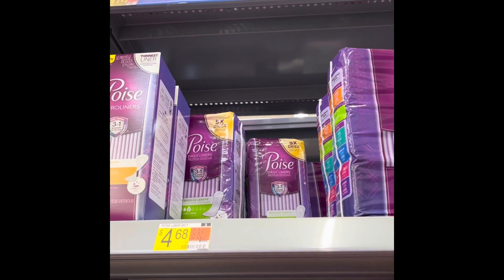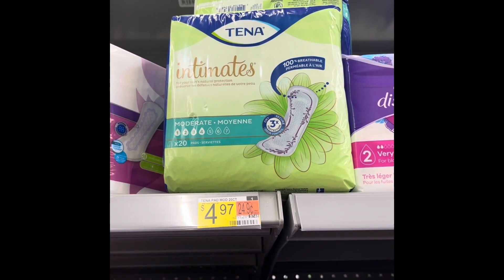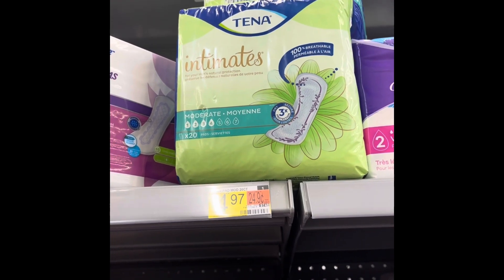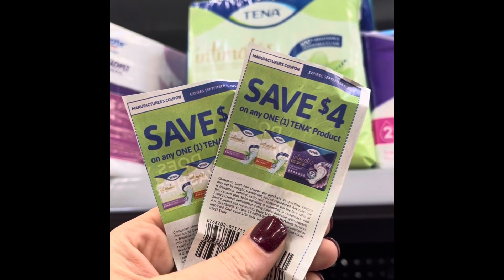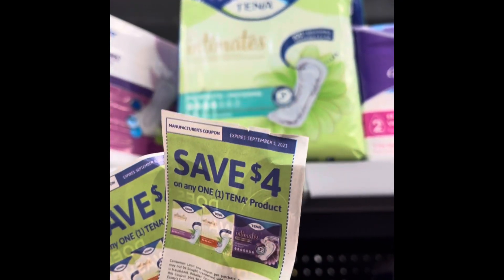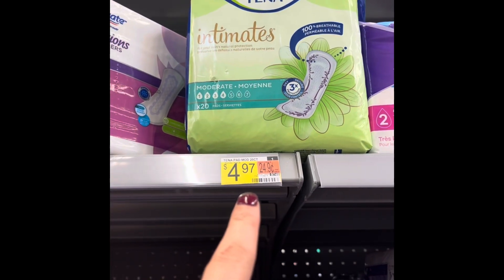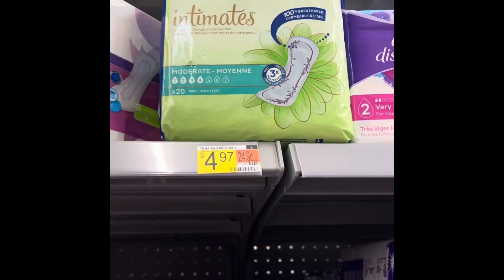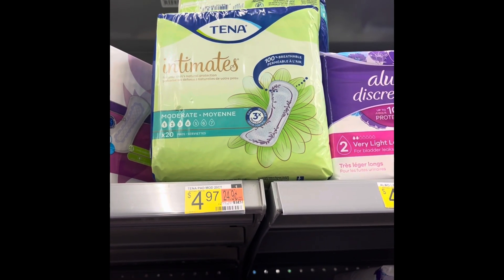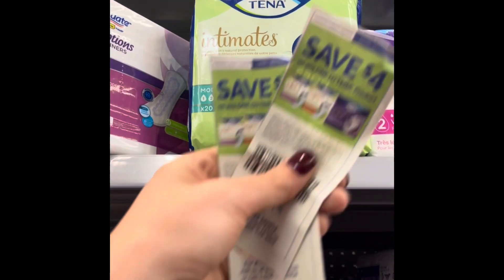I saw on a friend's channel that she got these Tena Intimates as a money maker, but mine are $4.97. I have a $4 off coupon for one Tena product - check Coupons.com, but this one expires on the 5th. I'm picking these up at 97 cents each. I wanted to donate some things to the food bank anyway, so this would be a great donate item since I don't need them. I have two coupons left.